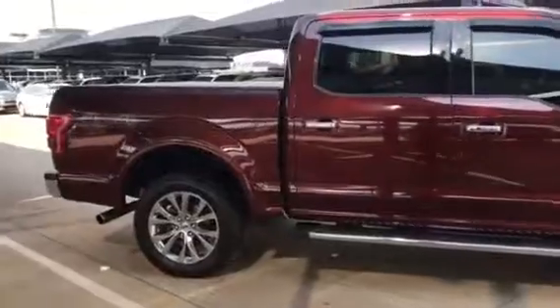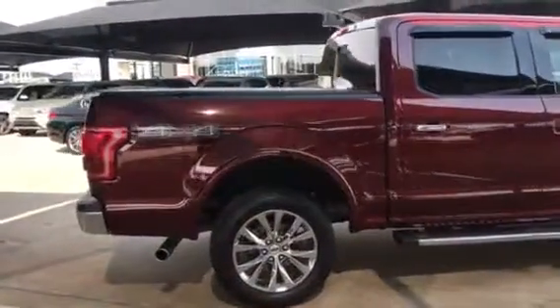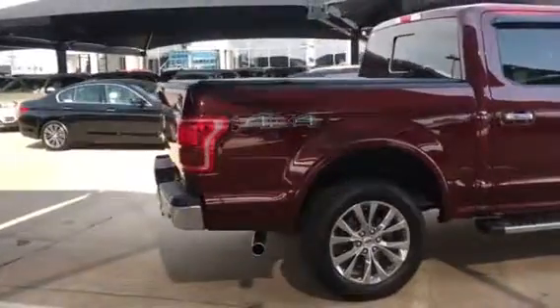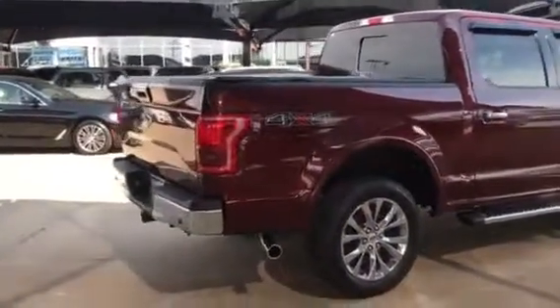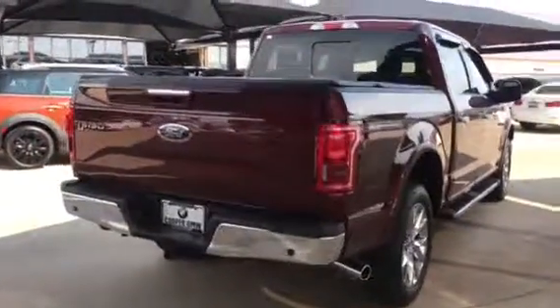This one is all-wheel drive. It is loaded with navigation, leather, heated and cooled power seats. It does have a heated steering wheel, backup camera with parking sensors, and satellite radio. This one was a one-owner with an accident-free Carfax.